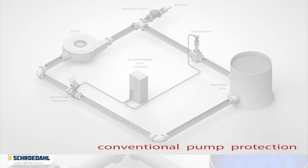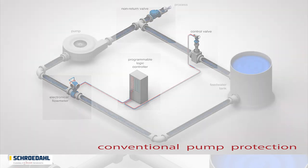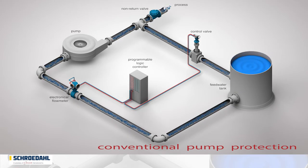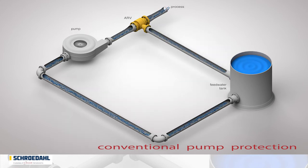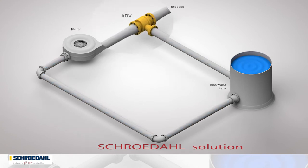With its many different components, conventional pump protection is a complex and therefore more vulnerable system. Our Schroedahl solution reduces the bypass circulation on this small system configuration. Simply, an automatic recirculation valve is required to protect the pump by maintaining the needed minimum flow.